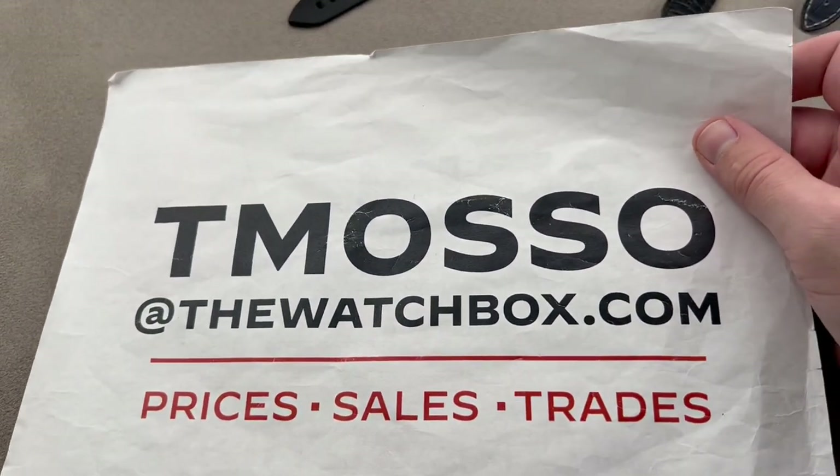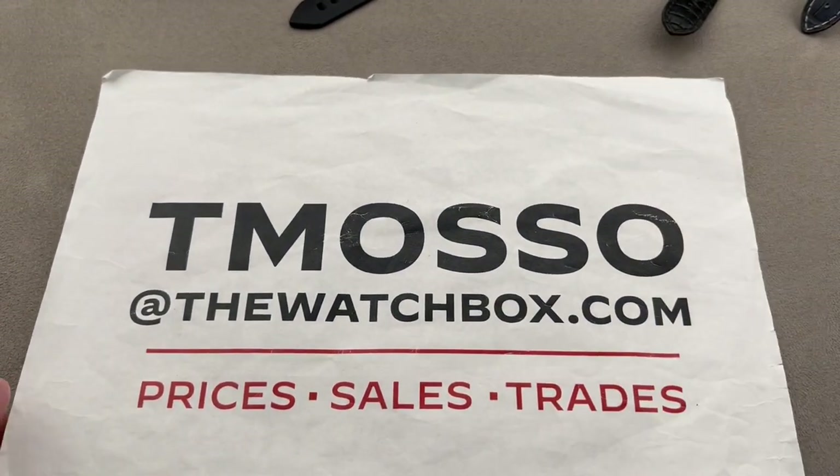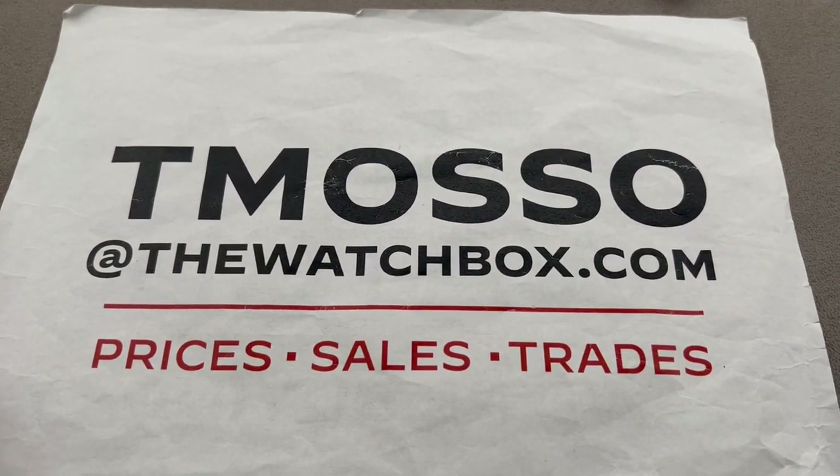Guys, if you love what you see here, reach out to me — tmaso at thewatchbox.com for purchase and pricing details.